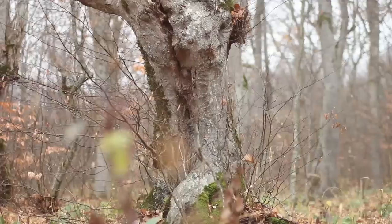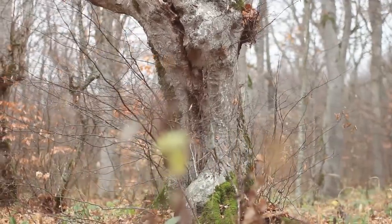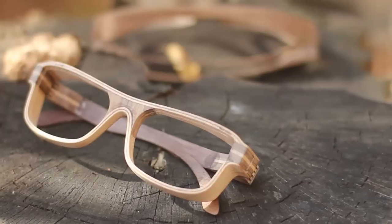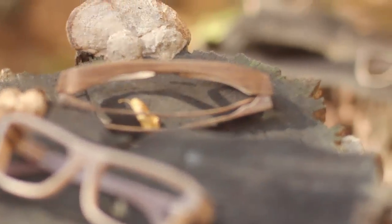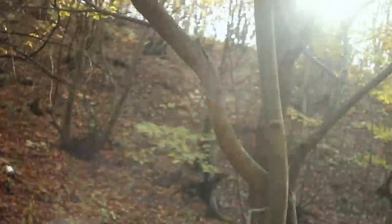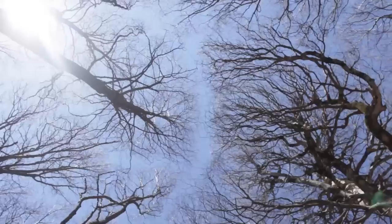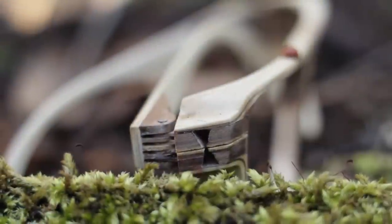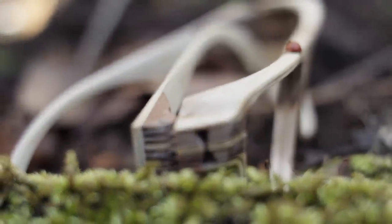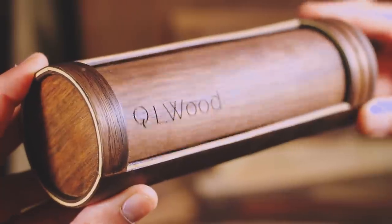Humans have been using wood materials for many years now, but unfortunately it's really not that often when something truly unique is created. It requires thinking out of the box, and your work has to be inspired by nature, considering the real value of this great material. That's why we present you Elwood eyeglasses.